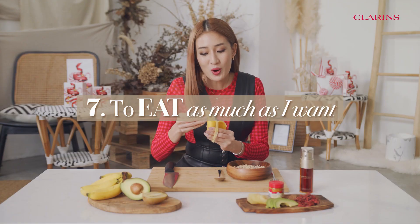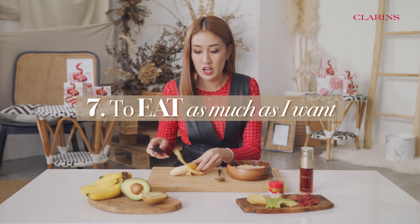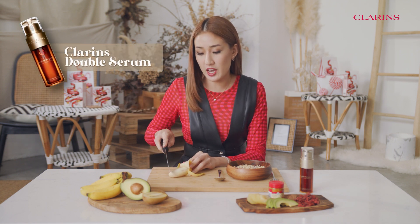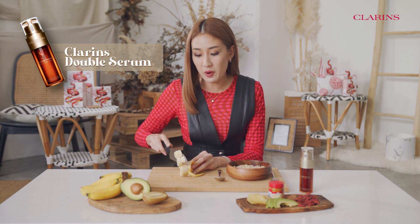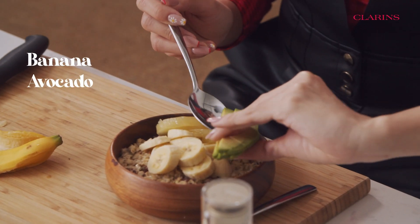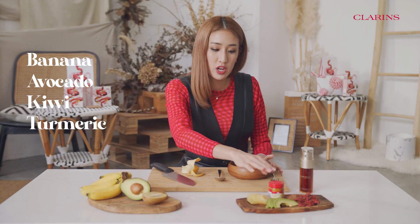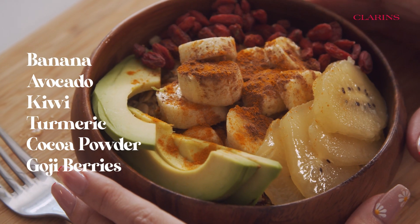I've learned that it's more about what you put in your body than how much you put in your body. So the Clarins Double Serum actually has got ingredients that are really good for your skin and your body as well. For example, bananas, avocado, kiwi, turmeric, cocoa powder, as well as goji berries. And if you put all this together, it's gonna be a good breakfast too — plus the ease of anti-aging properties.